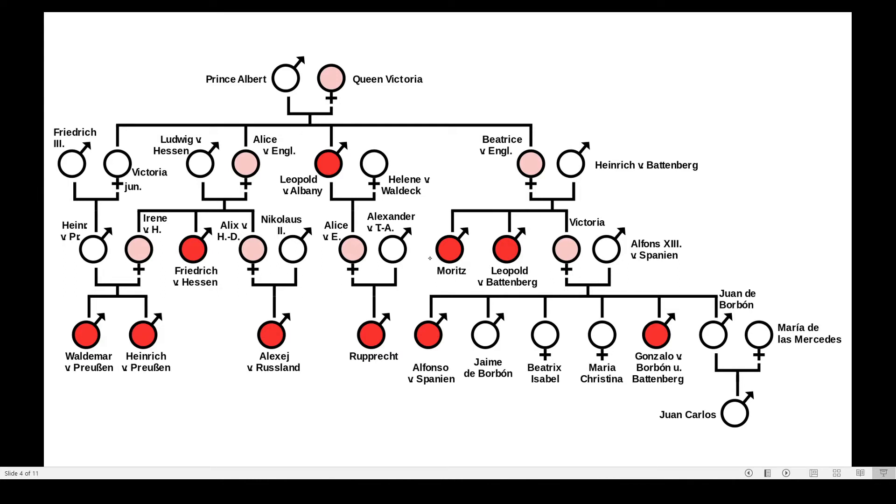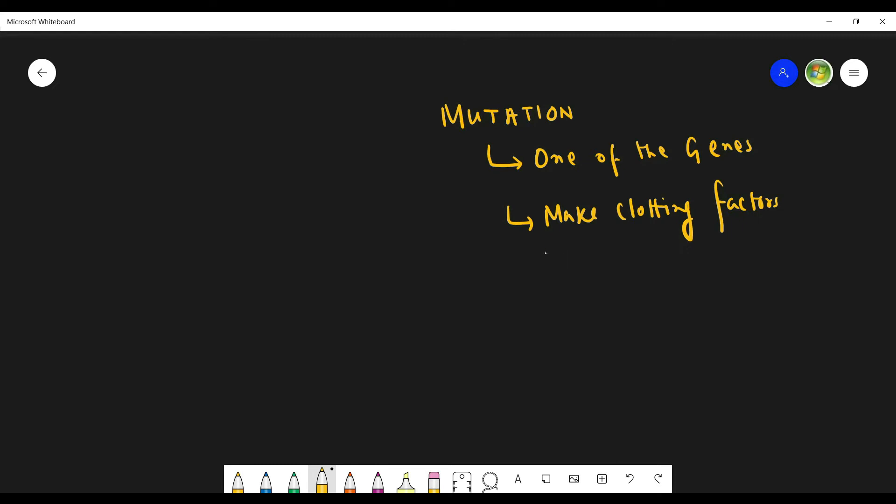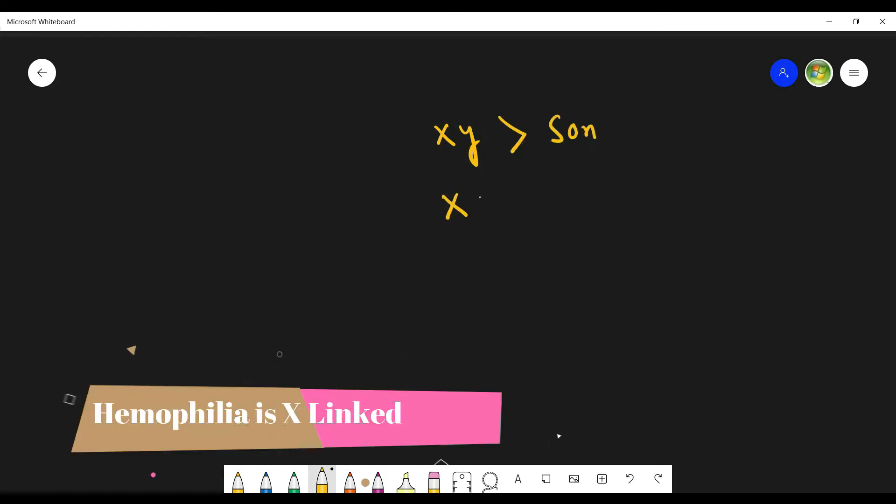Now let us see why hemophilia happens. Hemophilia is caused by a mutation or change in one of the genes which make the clotting factor for a blood clot, and these genes are present on X chromosomes.